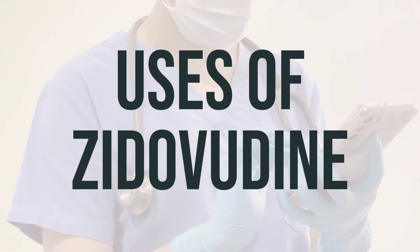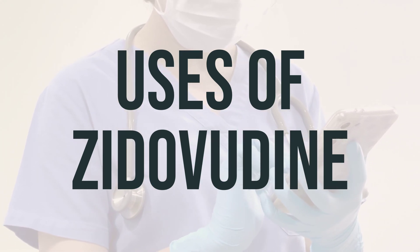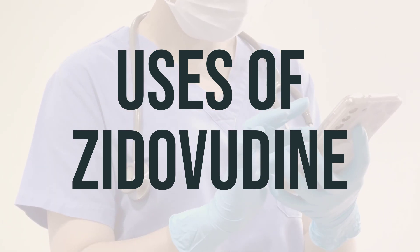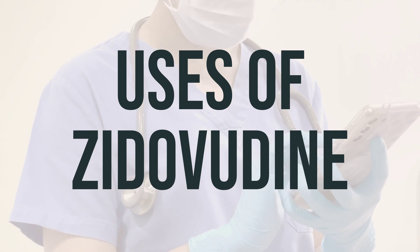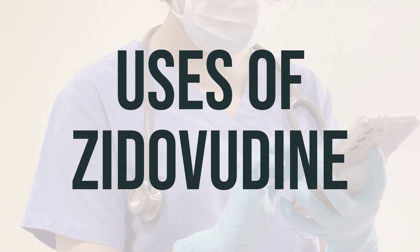Zytovudine is a medication used with other HIV medications to help control HIV infection. It works by decreasing the amount of HIV in your body so your immune system can work better. This lowers your chance of getting HIV complications, such as new infections and cancer, and improves your quality of life.